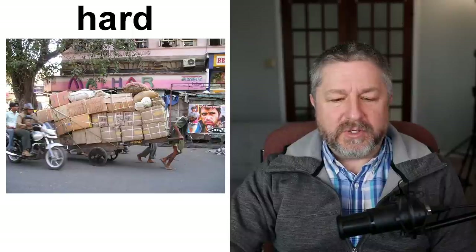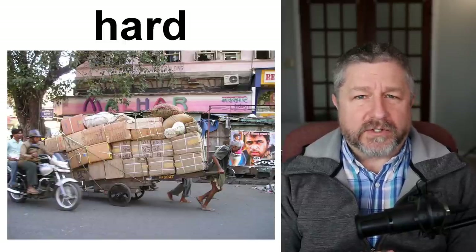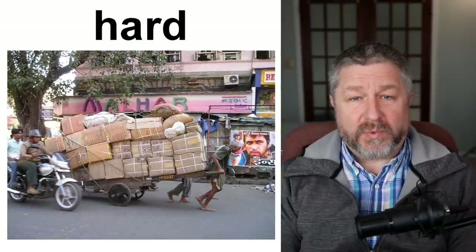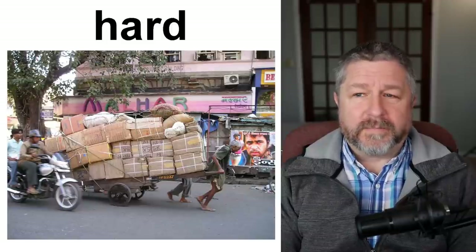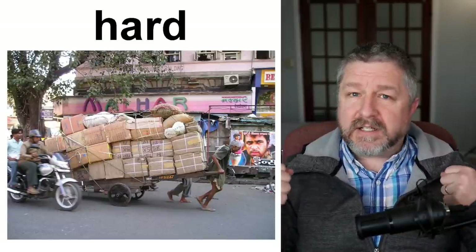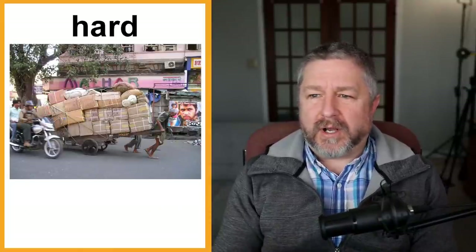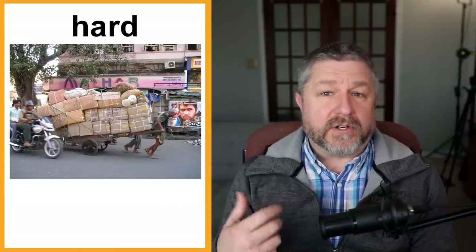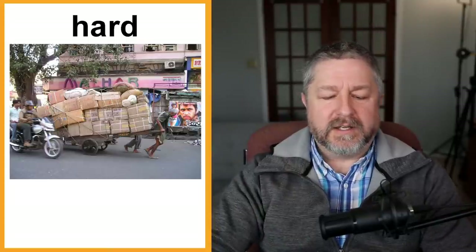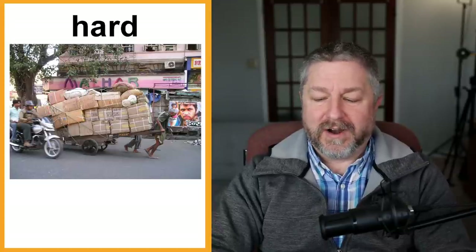We also just use the word hard to describe work. Usually we use this word to describe work that is physically demanding — farming is hard work, working in a car factory is hard work, brick laying is hard work. What we mean is that at the end of the day you're going to be really, really tired — physically tired because you were lifting and moving things all day. You could also use it for other jobs; being a doctor is hard work because of the many mental challenges throughout the day.